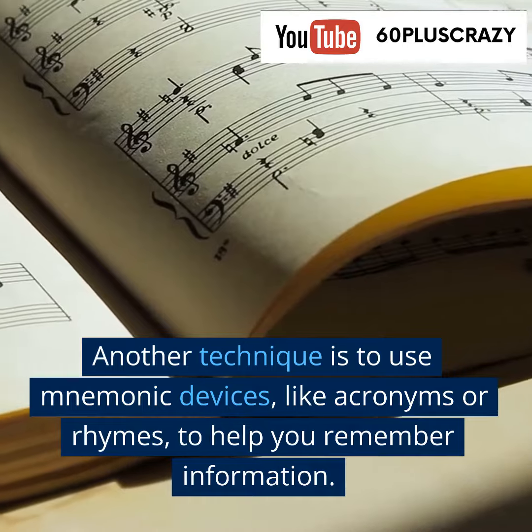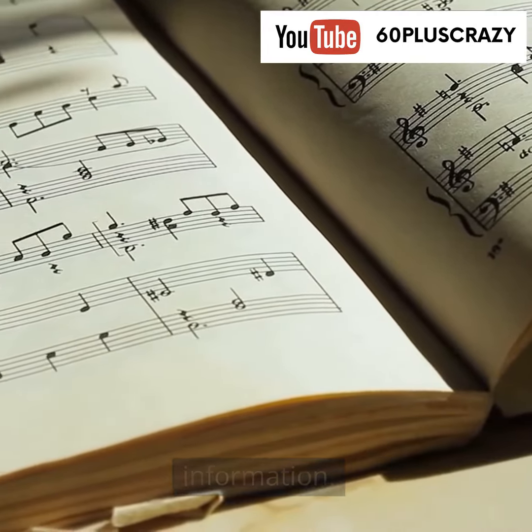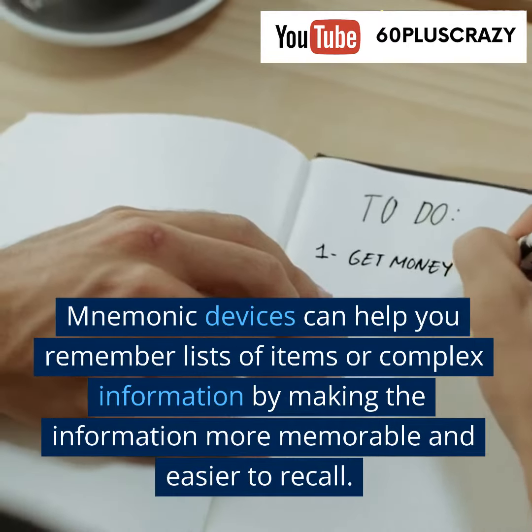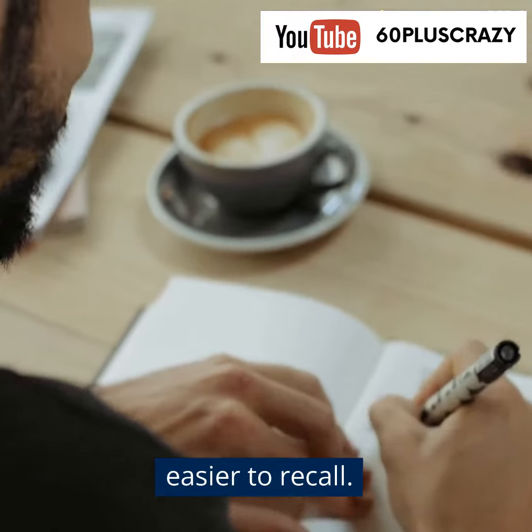Another technique is to use mnemonic devices, like acronyms or rhymes, to help you remember information. Mnemonic devices can help you remember lists of items or complex information by making the information more memorable and easier to recall.